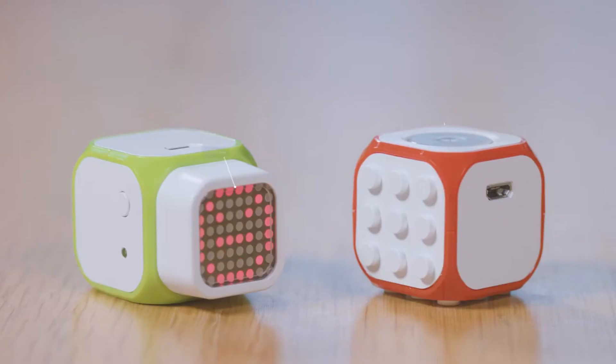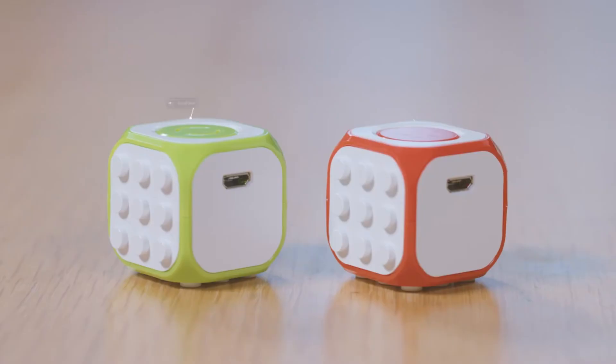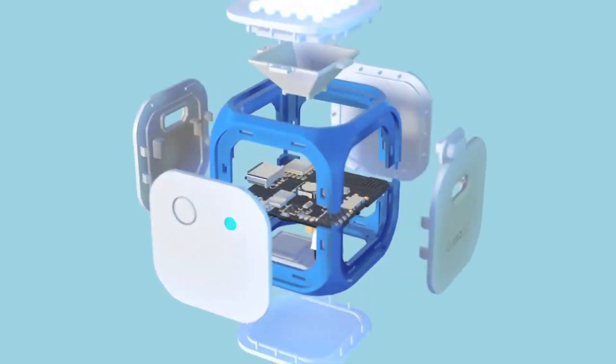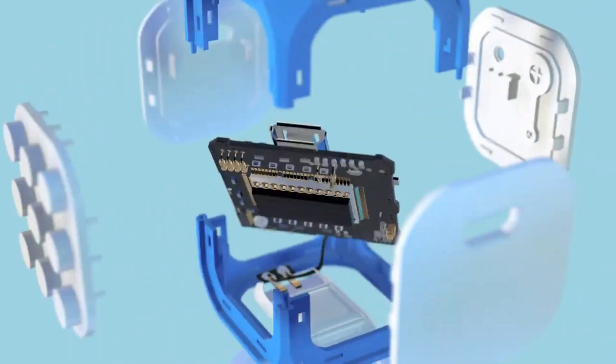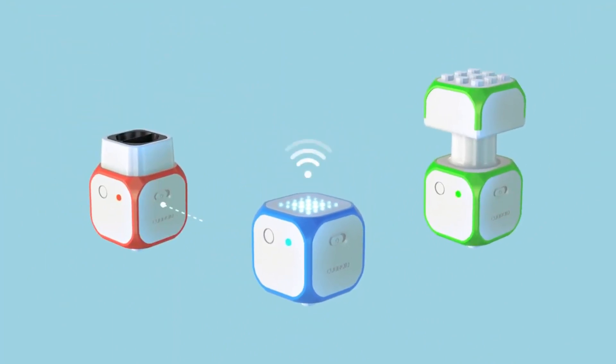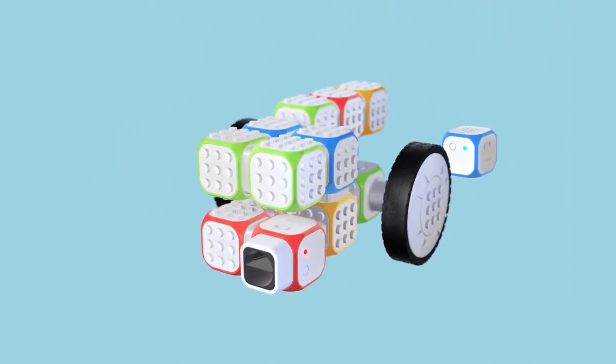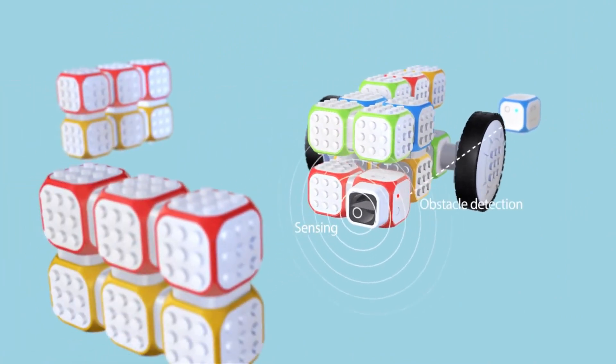Cuberoid is a fantastic STEM-focused robot for learning and creativity. It offers modular components that snap together, making it simple and intuitive for kids and beginners to start coding and exploring robotics. With wireless connectivity, you can control and program it via an app, unlocking endless possibilities for interactive projects. What stands out is its focus on hands-on learning, helping users develop critical thinking and problem-solving skills.